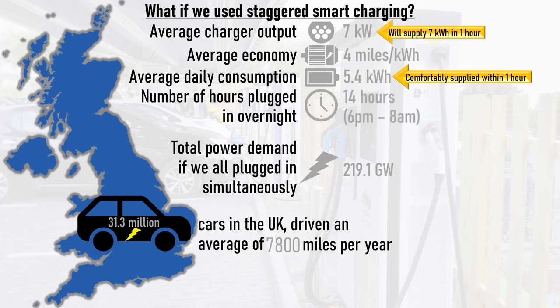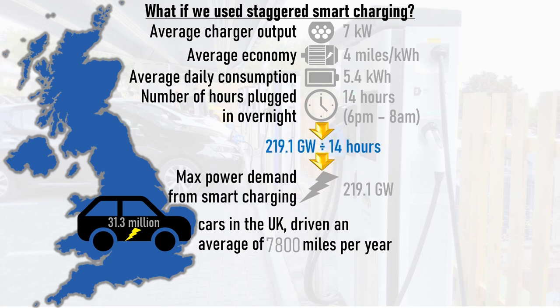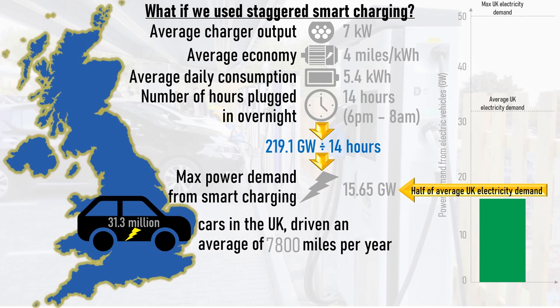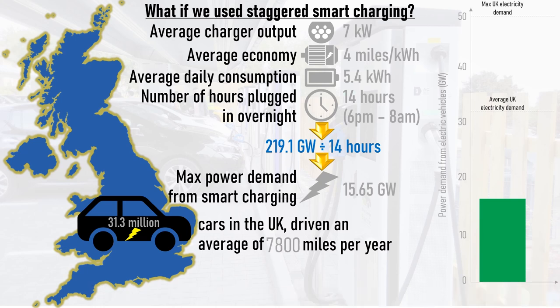If we assume that most EVs will be plugged in between 6pm and 8am, this gives us 14 hours over which to charge all of the EVs in the country. If we smart charge all of the UK's cars overnight between 6pm and 8am, then the peak grid demand from EVs will be 14 times less than the peak demand from all EVs put together, which works out at 15.65 gigawatts. This is equal to half of the UK's average demand, which is still a large number but is not insurmountable, especially because we can be even smarter than this in the way that we charge our cars.